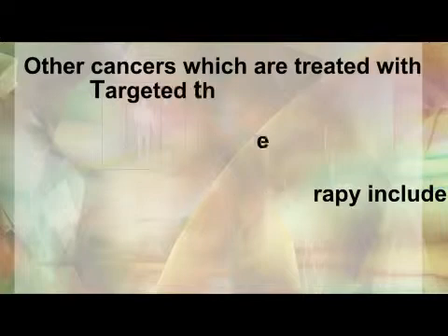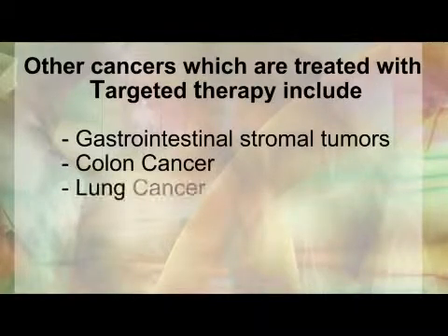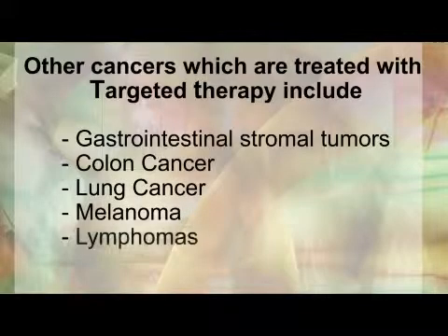Other cancers which are treated with targeted therapy include gastrointestinal stromal tumors, colon cancer, lung cancer, melanoma, and lymphomas.